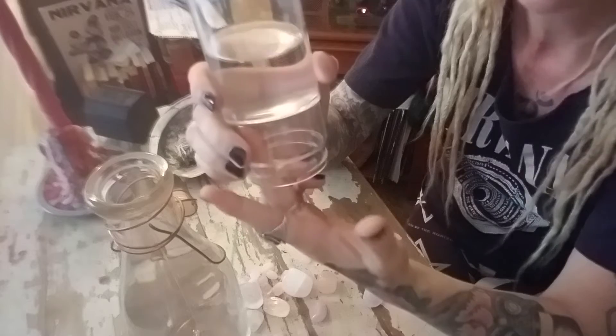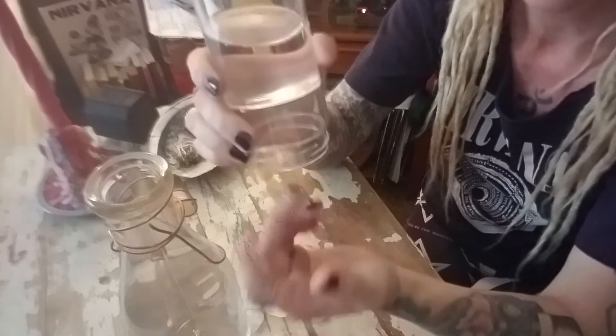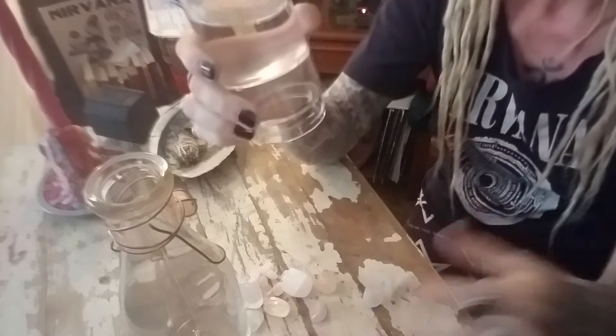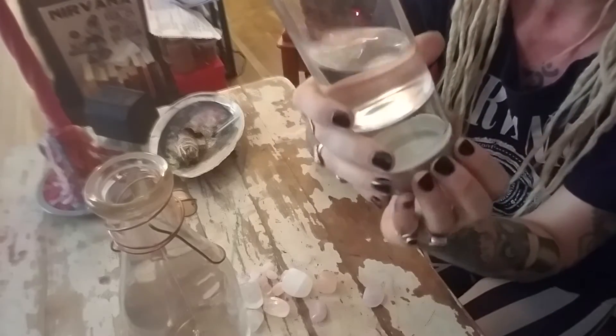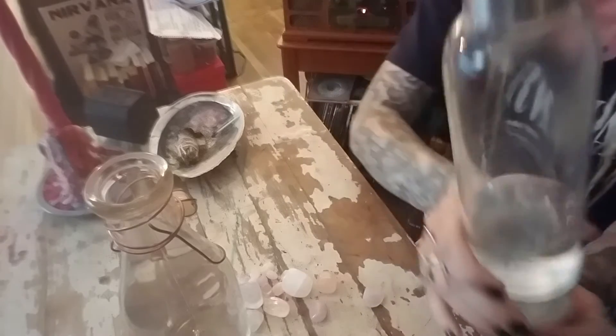Here, sometimes I put amethyst, sometimes selenite — I put lots of different things in here, but if it was locked in, I couldn't. So this bottle is so wicked, I love it so much. I drink out of it all day.